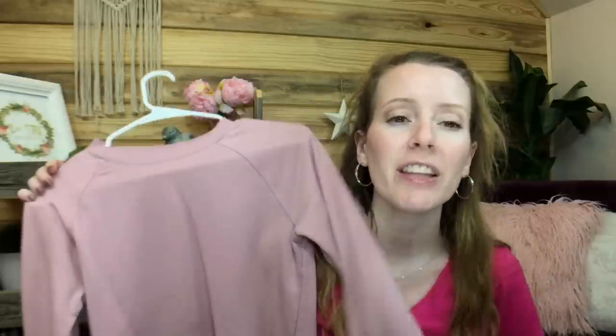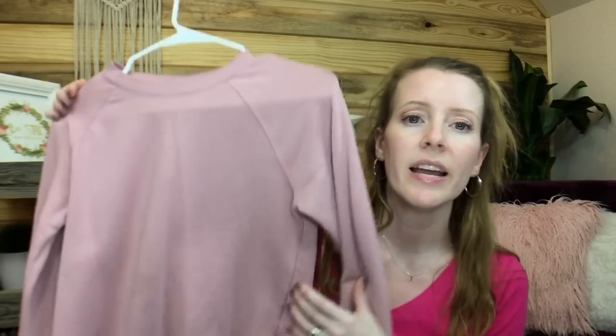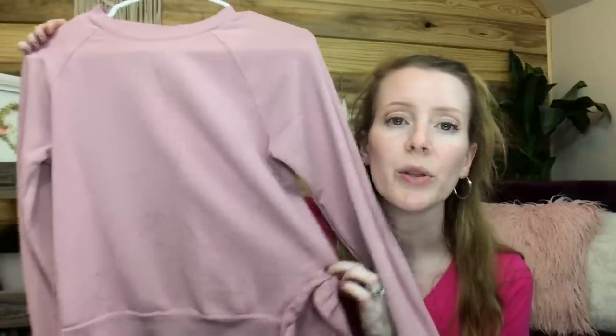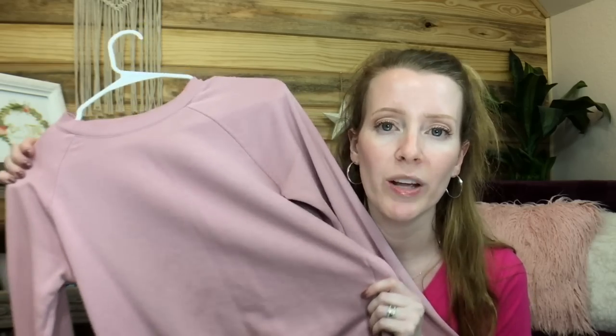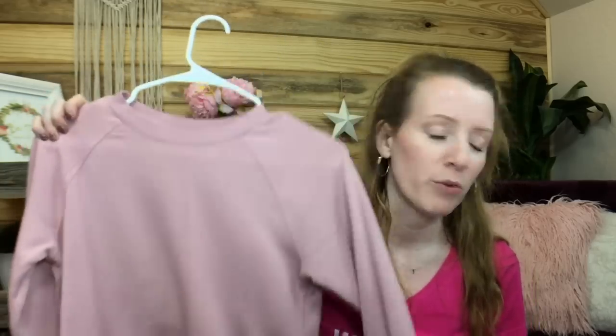These are a few clothing items I've gotten at Dirt Cheap over time — not all from today's trip. Everything I've gotten at Dirt Cheap I've spent less than $10 on, besides jeans. I have gotten Banana Republic and tons of Target jeans at Dirt Cheap, usually $13 or less. I love this piece — I do a lot of color shopping at Dirt Cheap. If you don't have much time, a good strategy is just to look for the color you like.